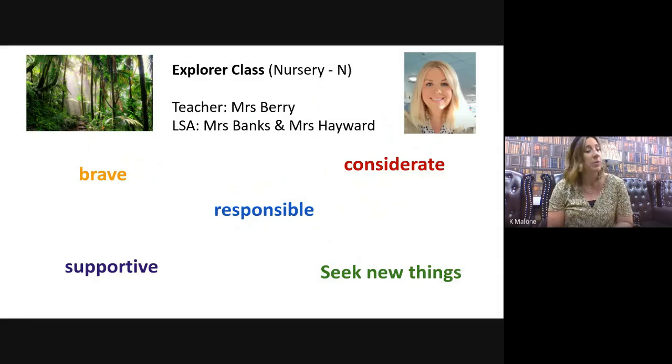We have an Explorer class because explorers are brave and considerate — they think about others when they go and look for new places, and think about those that might already be there. They're responsible because they're prepared; they don't just go off on adventures, they think about them first. They're supportive to those they might be exploring with, and they're willing to seek new things. Nursery, you are going to be our Explorer class in September and we look forward to encouraging all of those things with you.